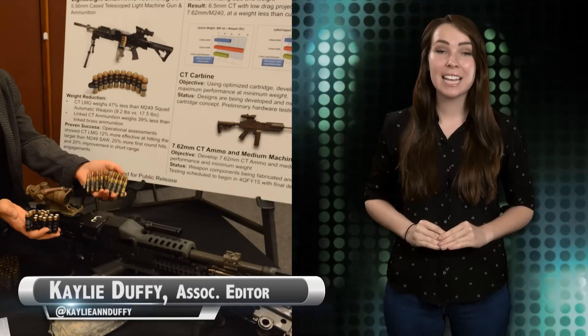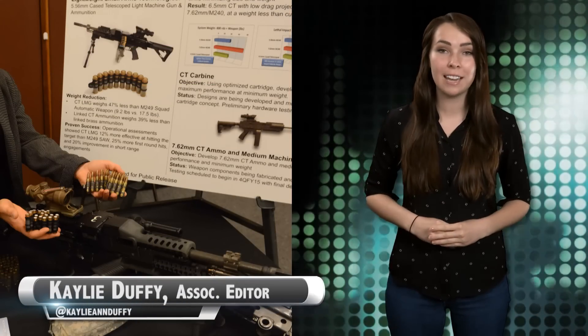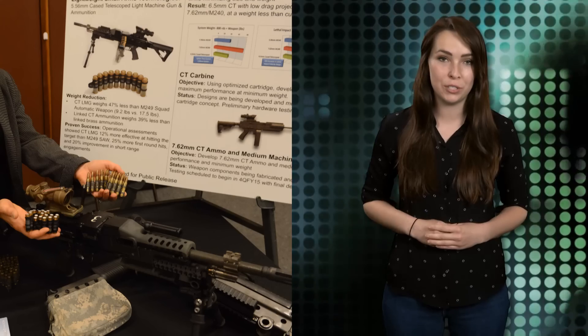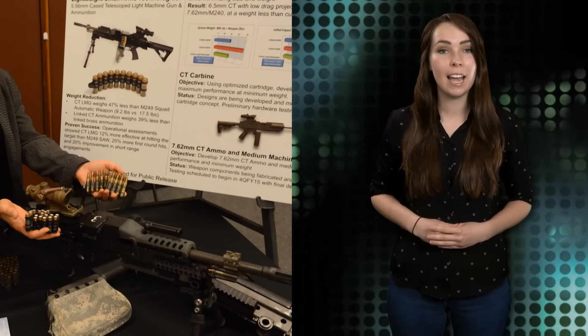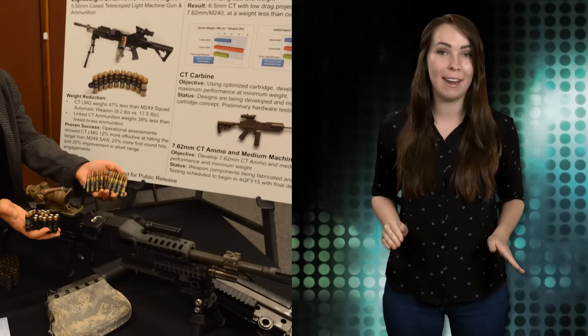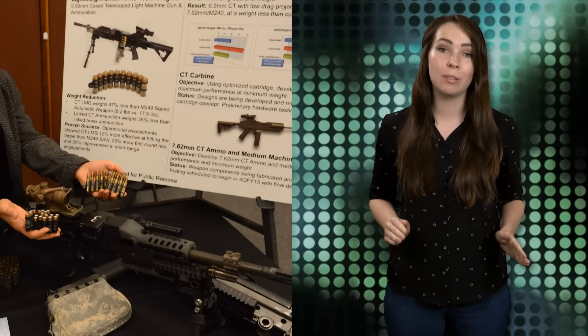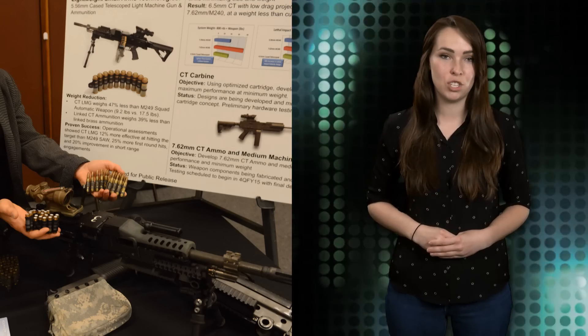U.S. Army engineers redesigned and lightened the M249 machine gun, taking it down from 17.5 to 9.2 pounds. The M249, formerly known as the Squad Automatic Weapon, has even taken a different name: the Case Telescope Light Machine Gun, or CT-LMG.